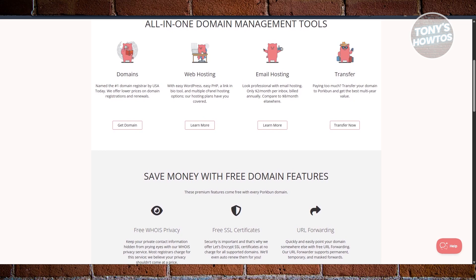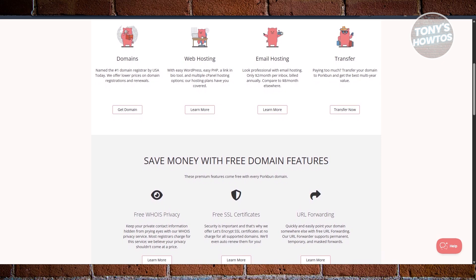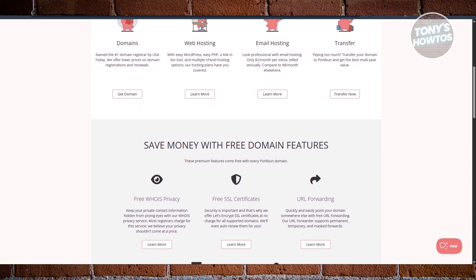What's even better is that every domain you buy includes a bunch of stuff you usually have to pay for elsewhere. You get WHOIS privacy, free SSL, email and URL forwarding, and DNS management — all included. So you're not getting nickel-and-dimed.